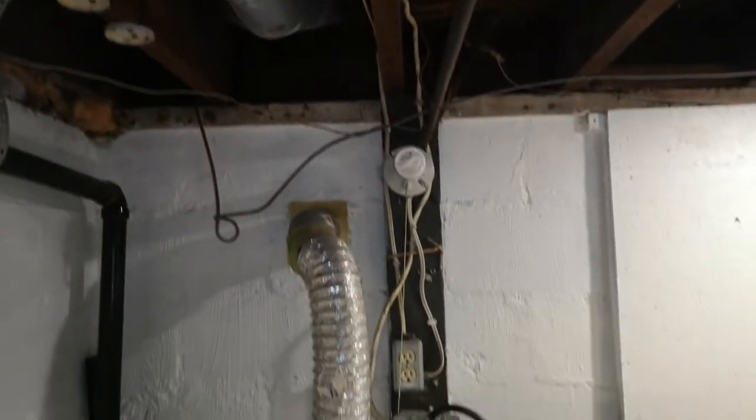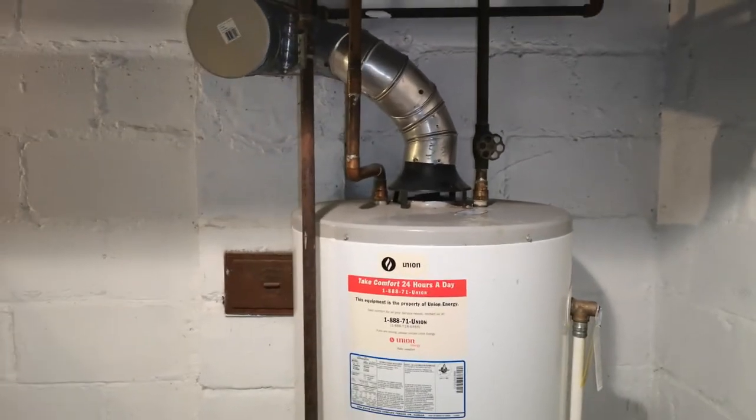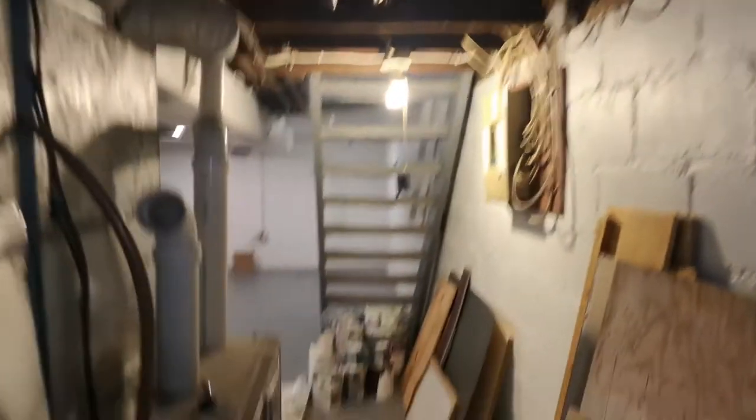It's always good to be aware of what's in the property so you can budget to change it. The plumbing looks like updated PVC, which is good. The hot water tank is probably about 10 years old, and the furnace is probably around 15 years old — copper water lines and gas lines are present.